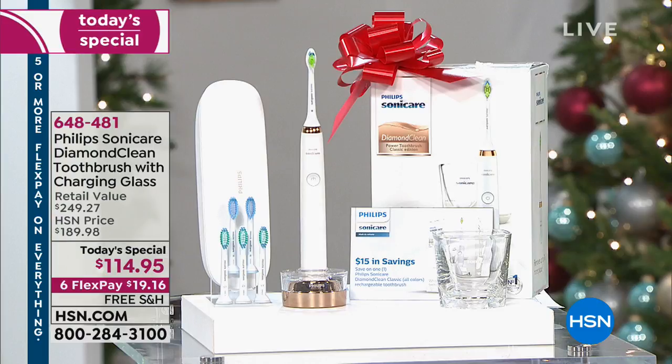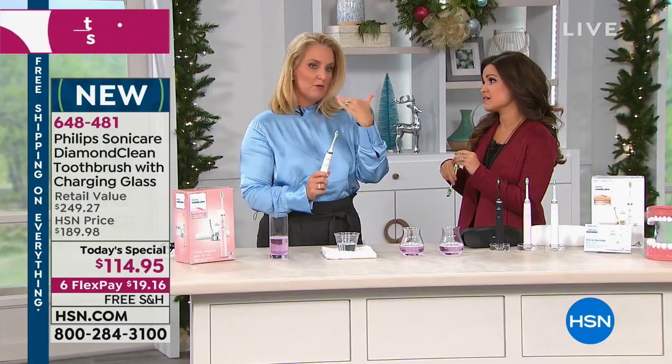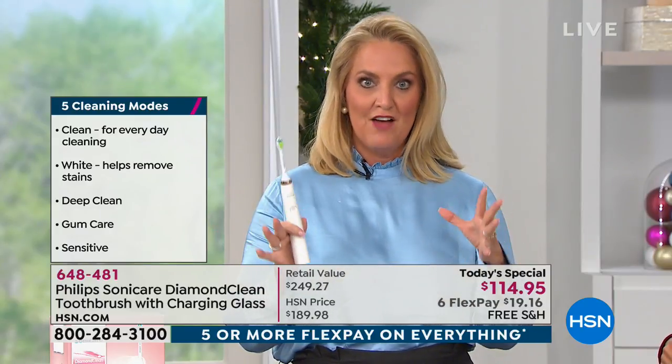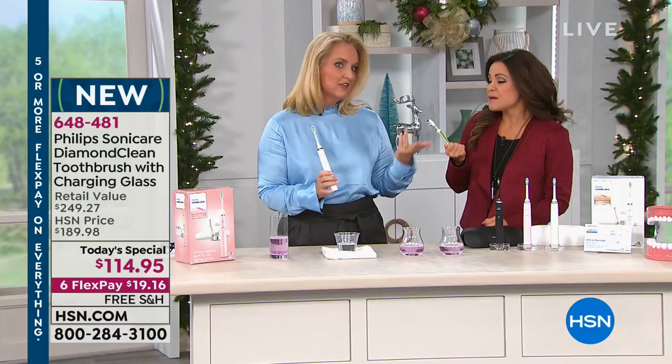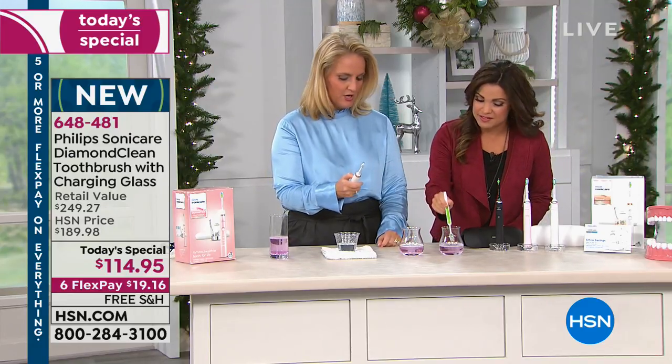If you love the Diamond Clean, definitely pick up additional heads while we have them with flex pay and free shipping. It's also safe on braces, fillings, crowns, veneers — any dental work. There's a sensitive mode if you've never used sonic cleaning before. There are five different modes: clean, deep clean, sensitive, whitening, and gum care. Philips Sonicare is actually recommended by dentists and hygienists more than any other brand — they name it by name. Let's show it in action compared to a manual toothbrush.